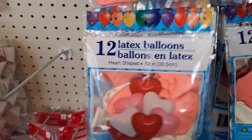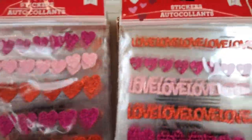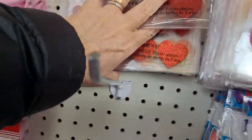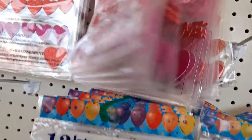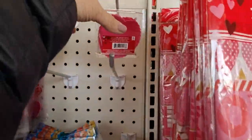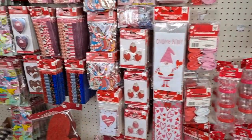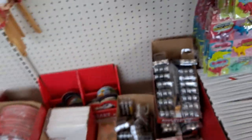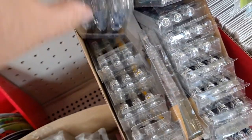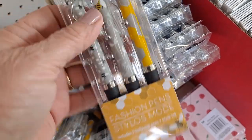And then we need to pick up some balloons. These have gone really fast. There's only one left. All these fashion pins are so cute. These have like the honeycomb and bees on them. I love it.